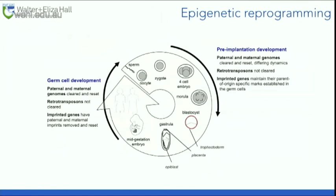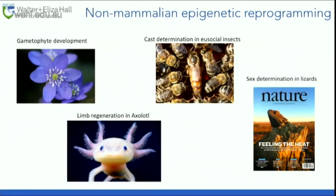To summarise the first part: there are two waves of epigenetic reprogramming — one in the pre-implantation embryo and one in the primordial germ cells. Retrotransposons escape both waves of reprogramming, whereas imprinted genes escape the first wave but not the second.